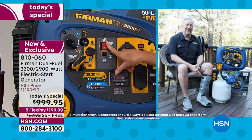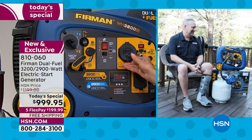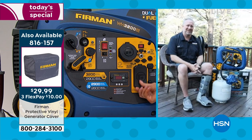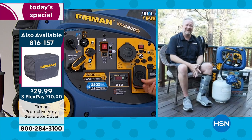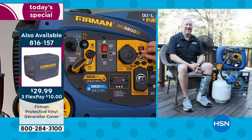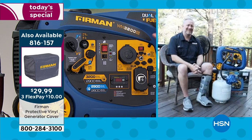Now we're running on propane — it's really that simple. It's very quiet at 58 decibels, which is quite a bit quieter than a vacuum cleaner. The key thing I want to stress is just how easy this is to use. So many people need a generator after experiencing power outages, but feel nervous or think it will be complicated — this is nothing like that.